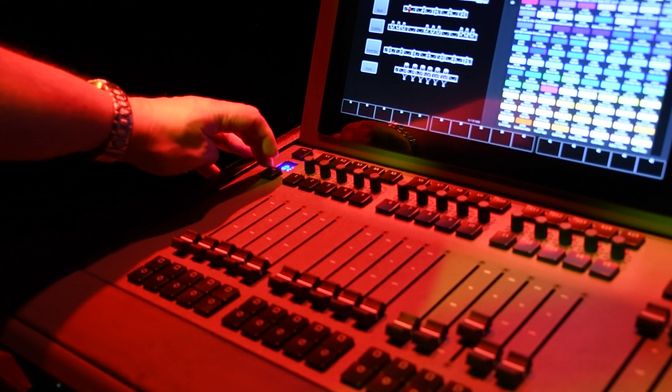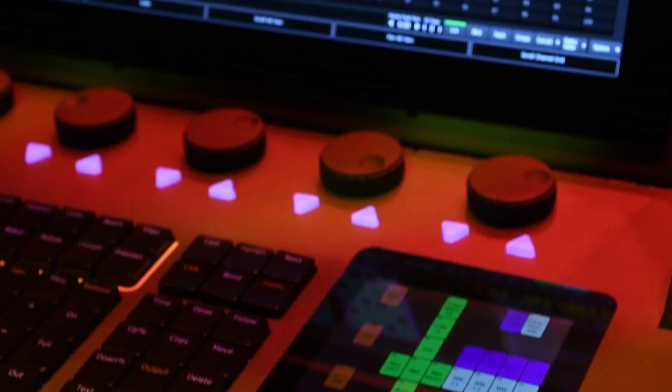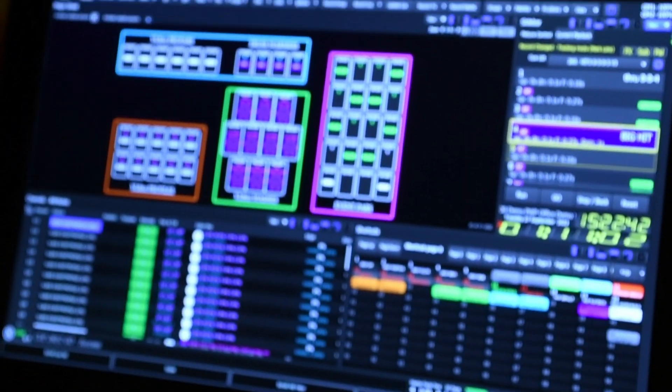We've also given a good number of motorised faders with a good number of buttons, encoders, and UI elements to make hands-on control really quick and easy on the console. There's a lot of touchscreen real estate, including a 7-inch touchscreen which allows you to interact with parameters in a really intuitive way, as well as the built-in console.